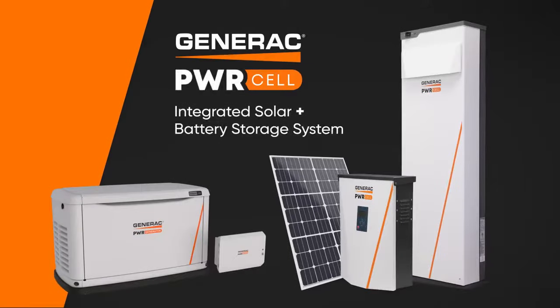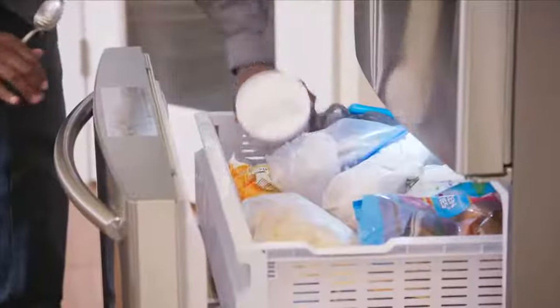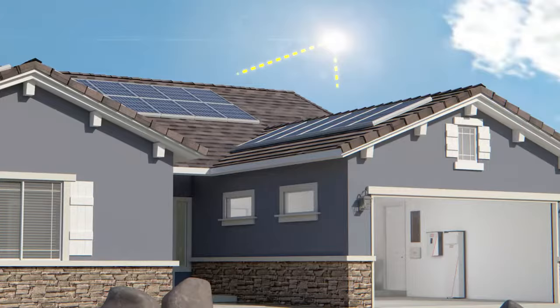PowerCell is an integrated solar plus battery storage system that offers whole home backup power. When a grid outage occurs, your home will be fully protected by clean solar energy and you can maintain your lifestyle without any disruptions. Here's how it works.